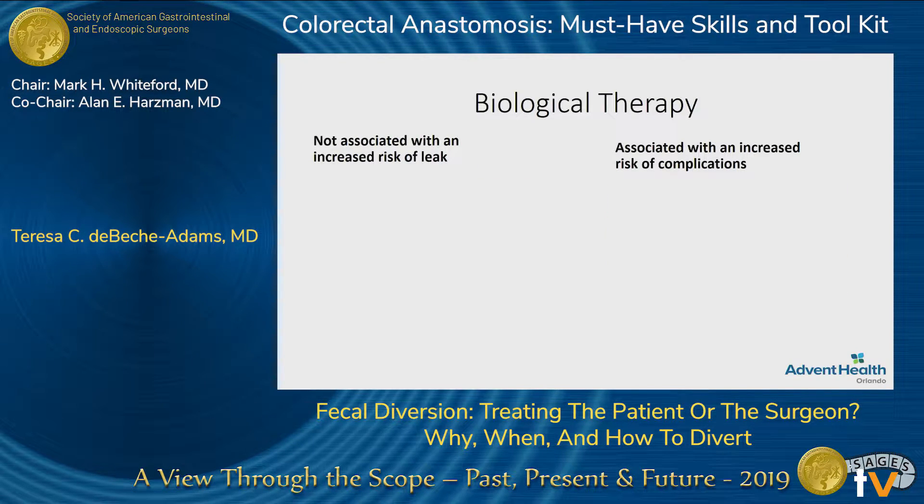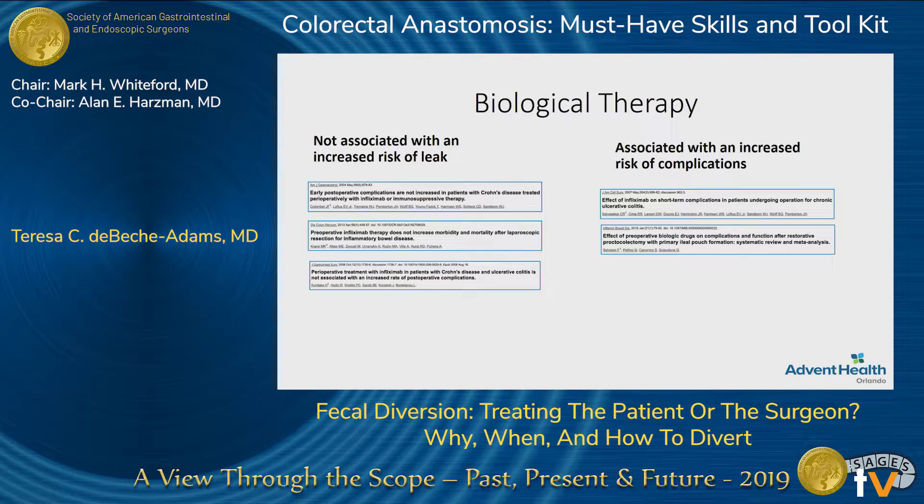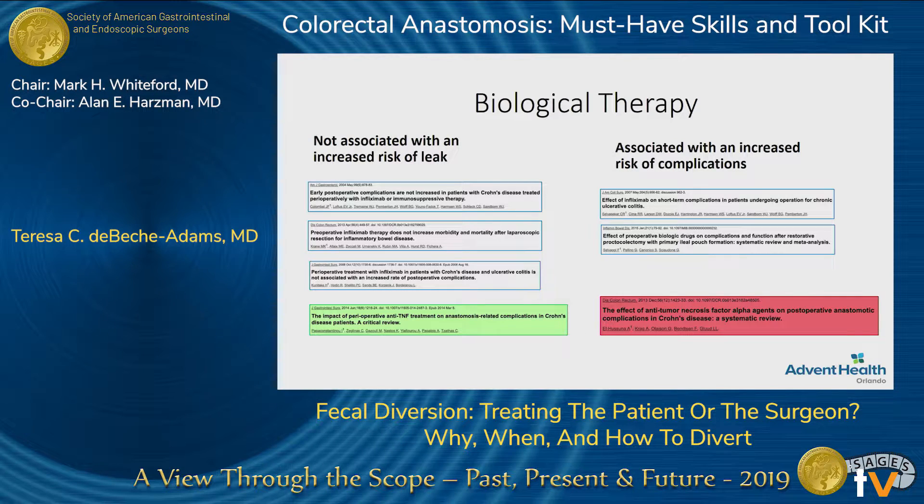So then we come to the biologics. For everyone that says there's no increased risk, others say that the large majority of the data comes from Remicade, and even initially it found increased risk of opportunistic infections and sepsis in those patients — so there was concern about what happens when they get to the point of surgery. Even large meta-analyses still go back and forth with this, but we definitely know that we need to use caution in these patients.